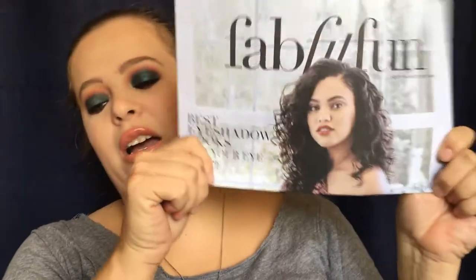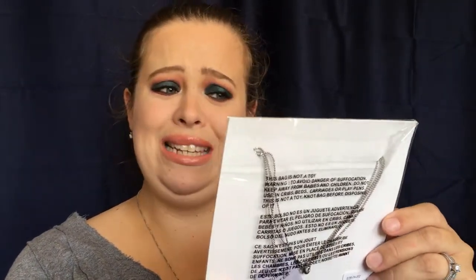Okay, you get a little FabFitFun pamphlet that kind of tells you about the stuff, but we are not going to do that — I am just going to dive right in with you guys. The first thing I see is 'Eight Other Reasons.'